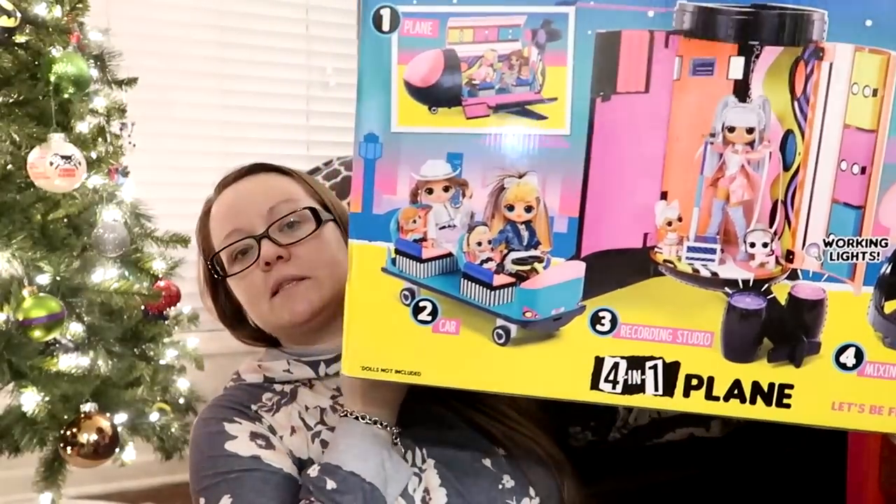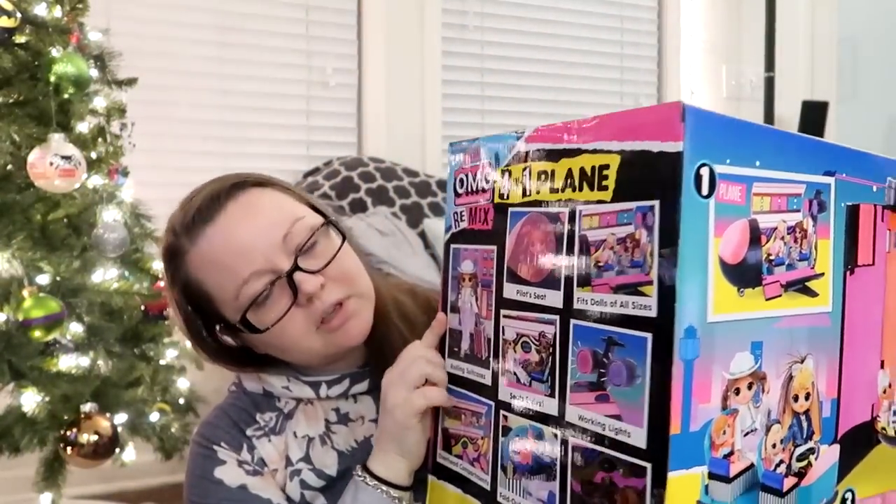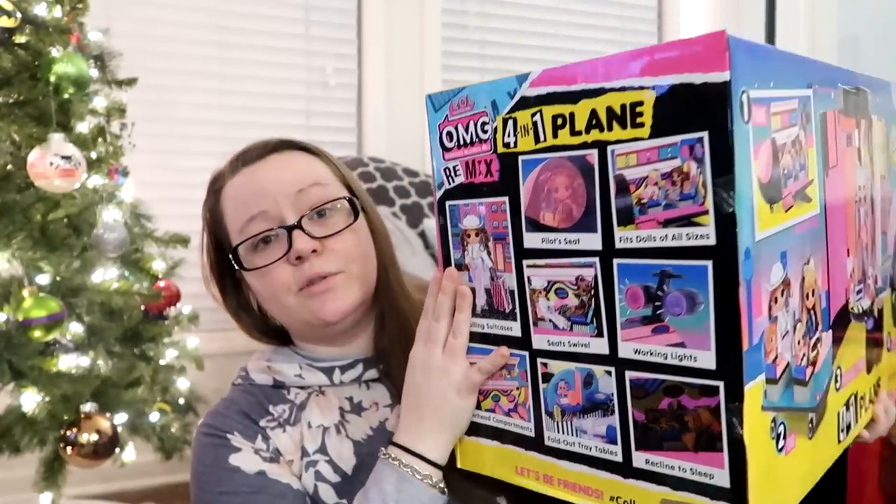When we get to Jackson's big gift, he gets one big gift because it was $120, so she got two items to equal the same cost. She is obsessed with LOLs, so we got her this four-in-one LOL plane — it's also a car, a recording studio, and a music mixing booth. She has a ton of LOL dolls and this fits all different sizes of them, from the big ones all the way down to the smaller ones. She's going to be super stoked about this.